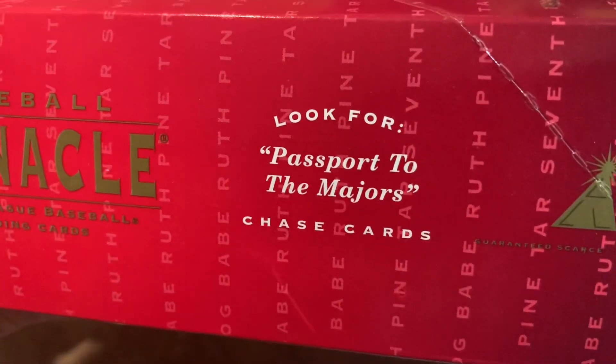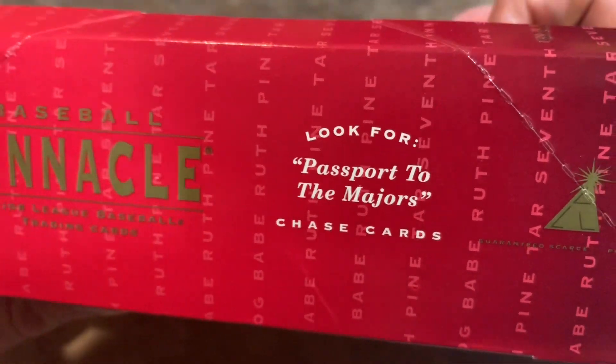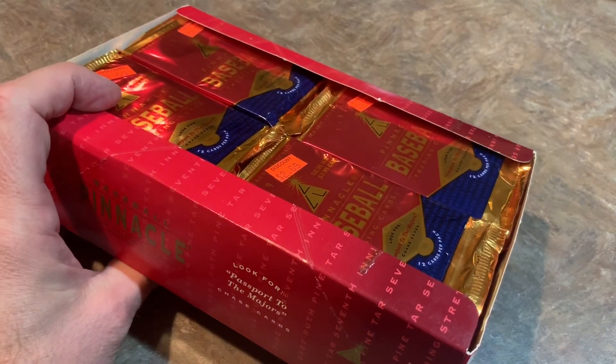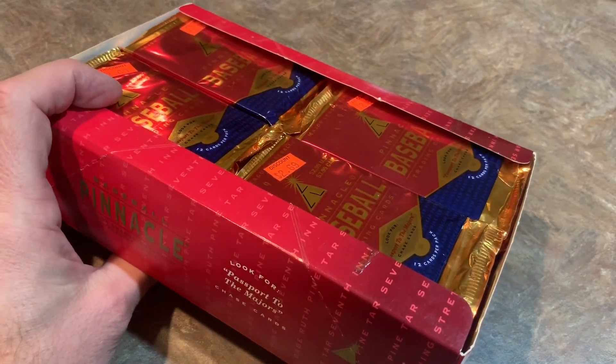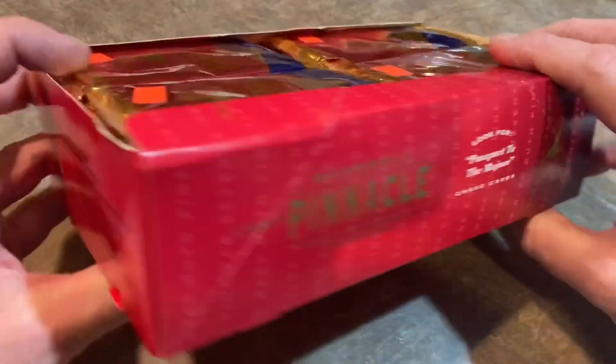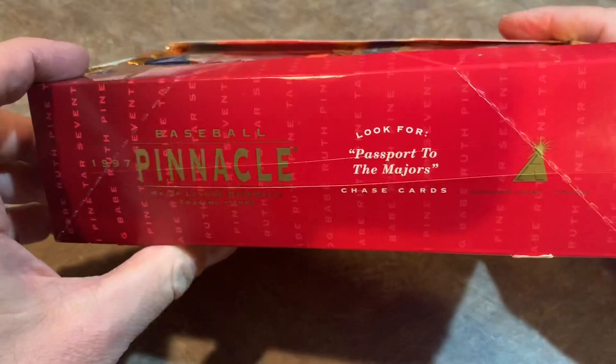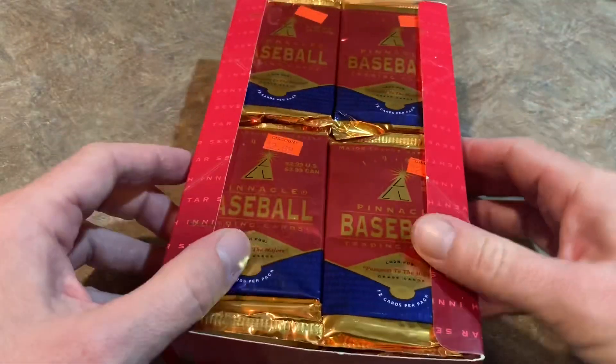We will be looking for Passport to the Majors chase cards. Just to give you an idea, the most expensive card in the set, according to Beckett Almanac, is Ken Griffey Jr., valued at $20. So that would be pretty cool. There's that side of the box and that side. So without further ado, we're going to start ripping these open.